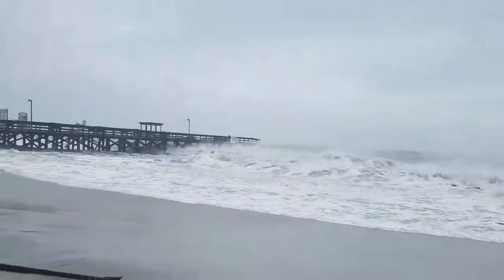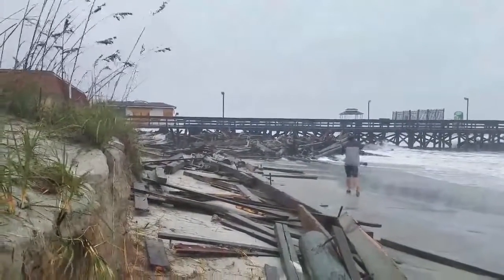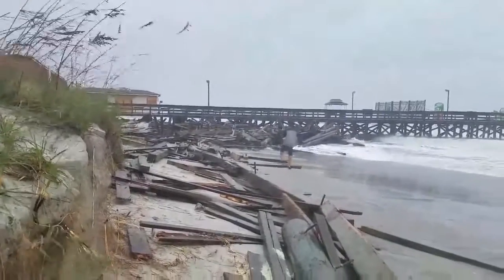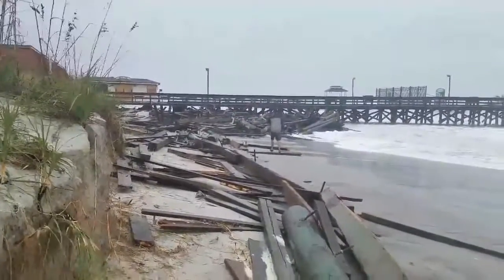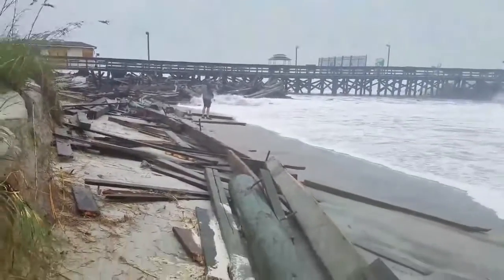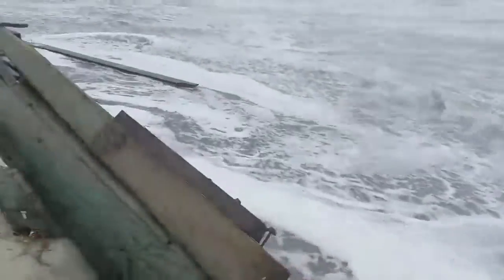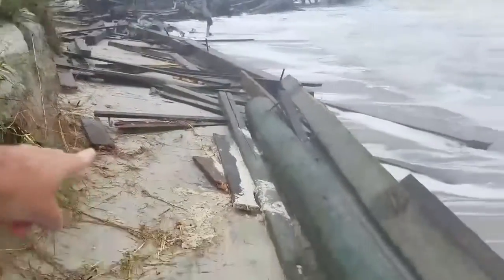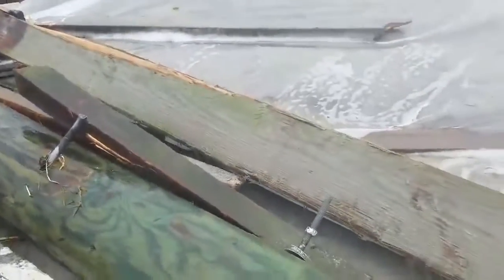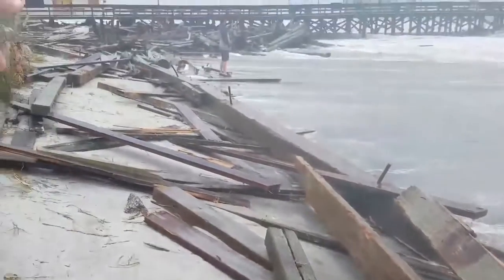It's pretty big. You can see just the amount of destruction we've got here, so everybody stay safe, stay inside. This is pretty unbelievable. These boards are huge. Water is still coming up to us right now. You can see the size of the bolts that hold these together — literally how big these are. These are not small bolts, and it is absolutely destroyed.